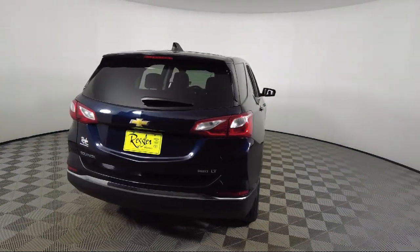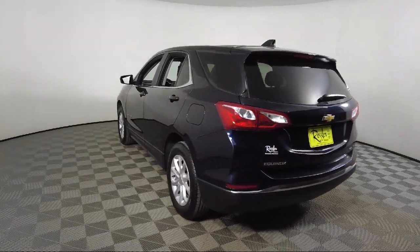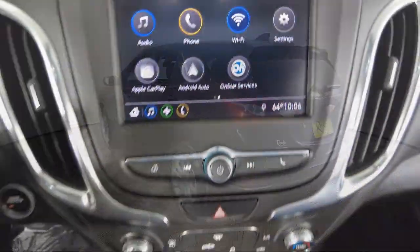Android Auto, two-way powered driver lumbar control, Sirius XM satellite radio, and has less than 60,000 miles on the odometer.